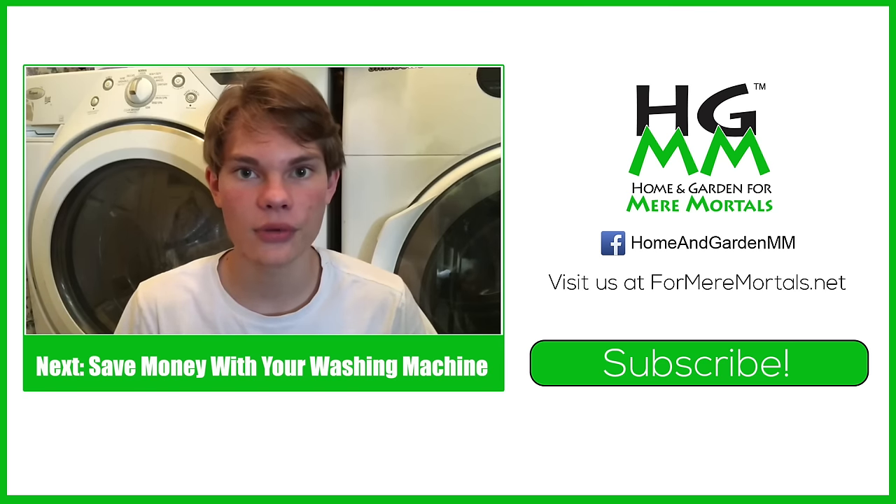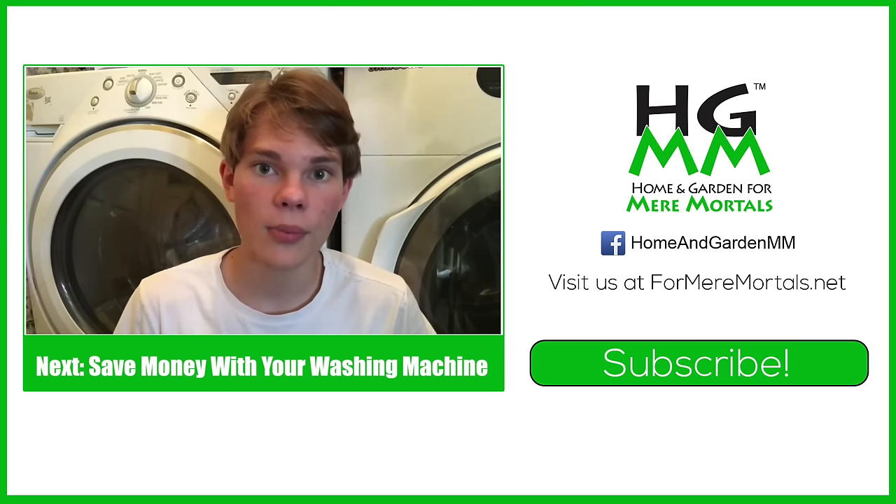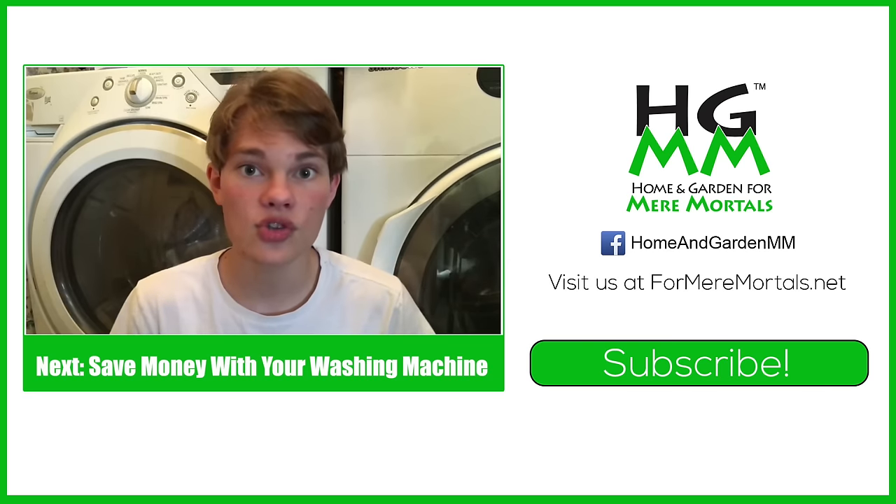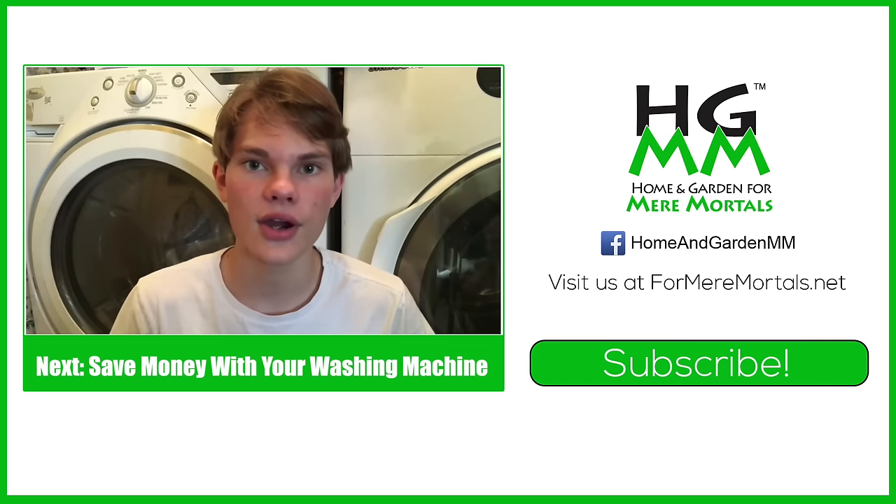In today's episode of Home and Garden for Mere Mortals, I'm going to be talking to you about energy saving with the washer and dryer, and how you can potentially save upwards of $50 a year just by washing...